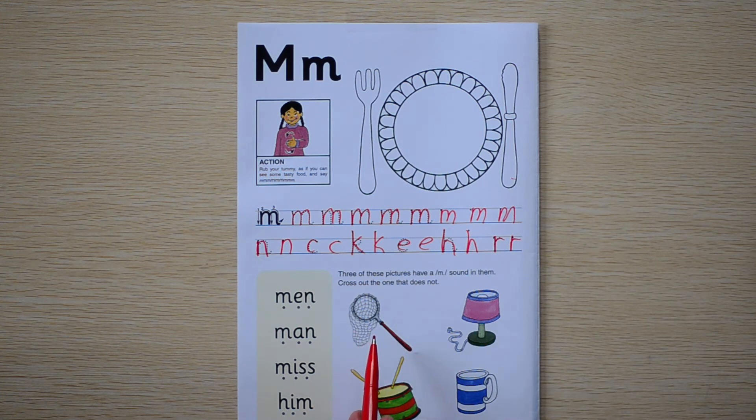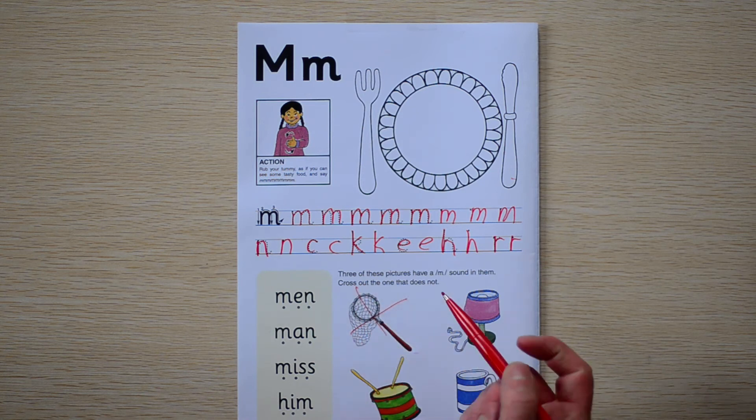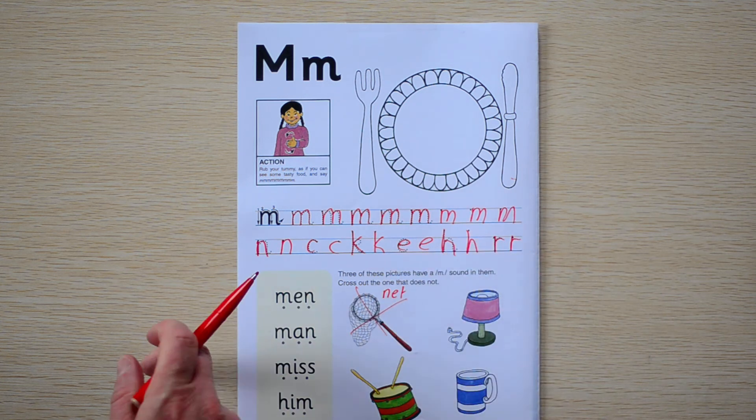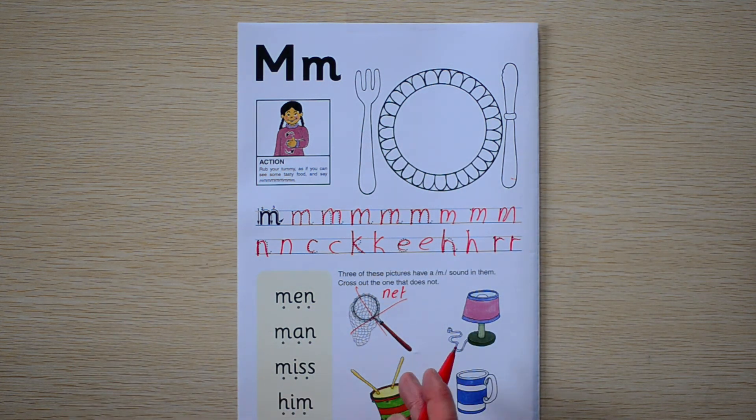We have a net. Does net have an M sound? No, it doesn't. Net is N-E-T. It has the N sound. Good job.